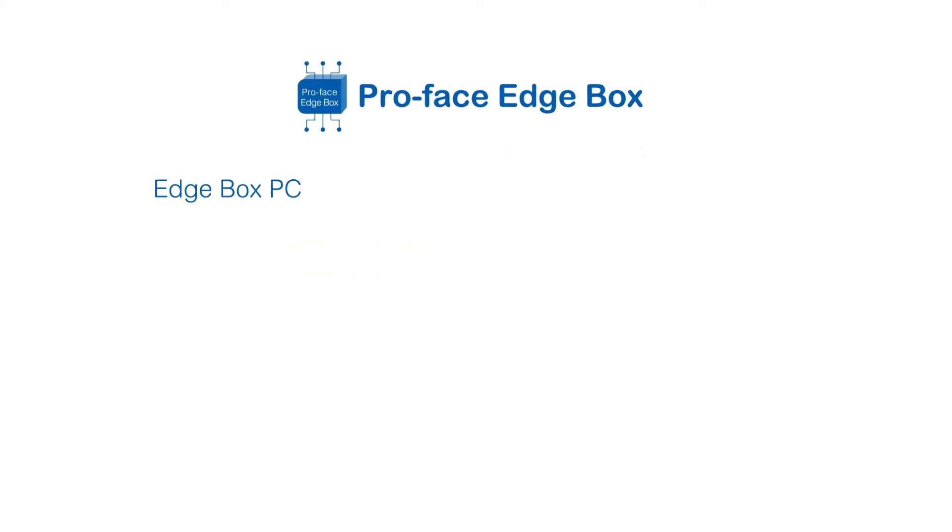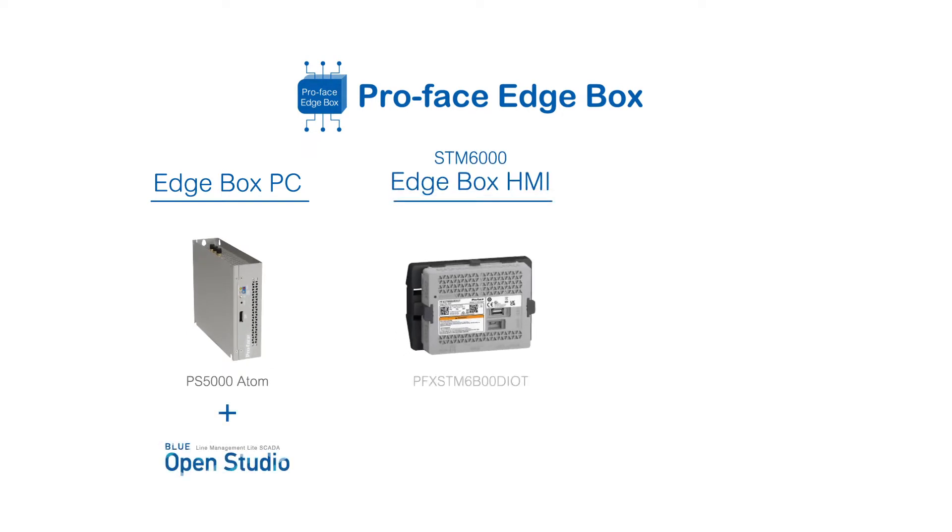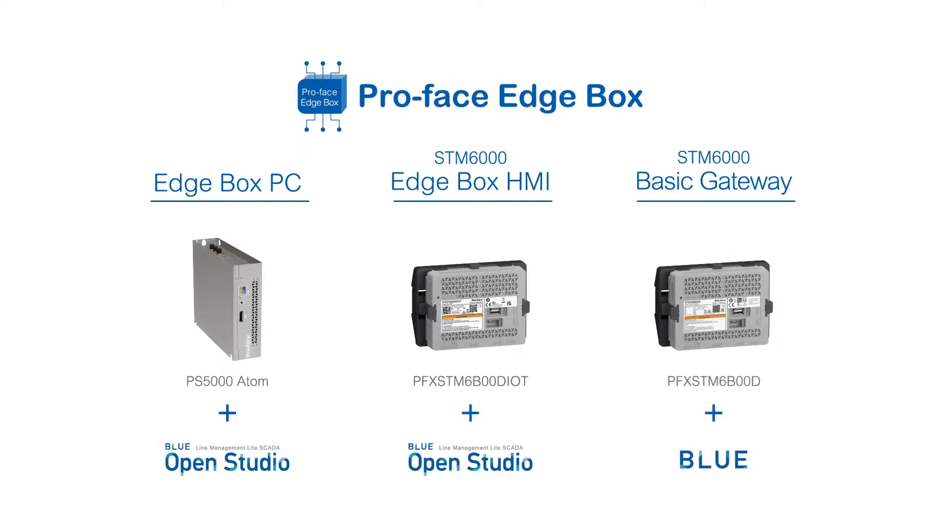Depending on your needs, you can choose the best-in-class data-collecting device from our wide range of lineups.